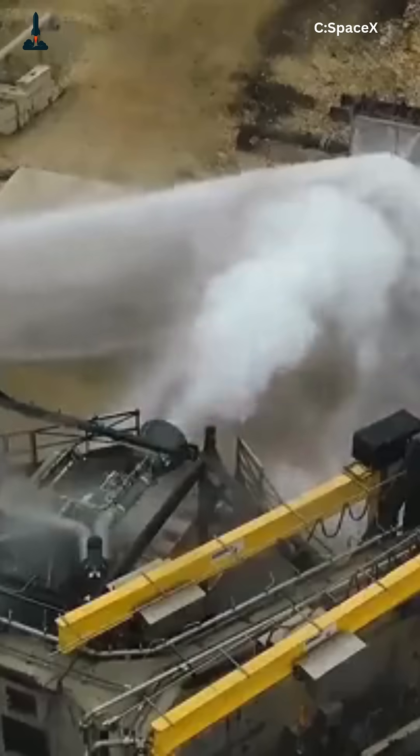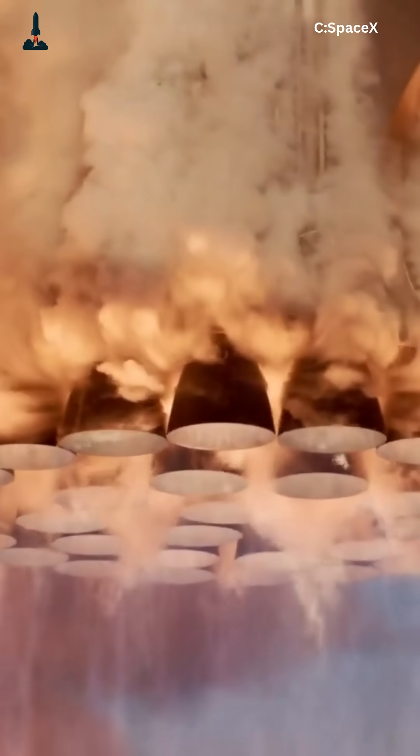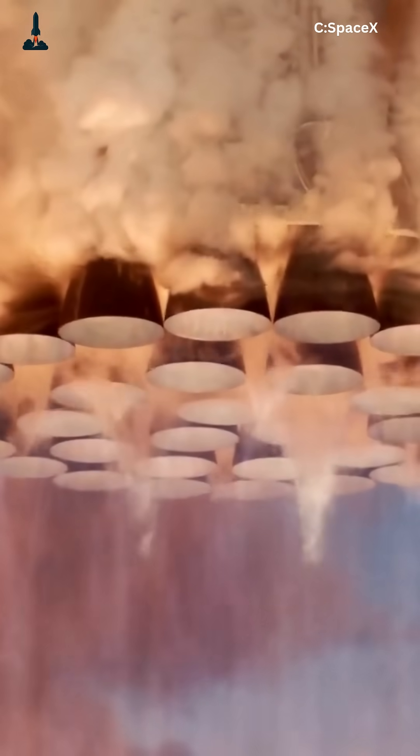Every Raptor now produces around 230 tons of thrust, and there are 33 of them on a single super-heavy booster. That's over 7,500 tons of force — more than twice the Saturn V.